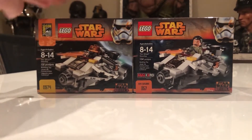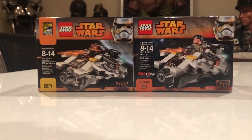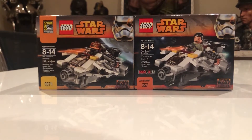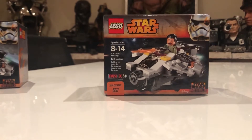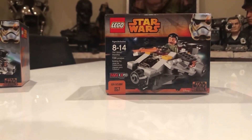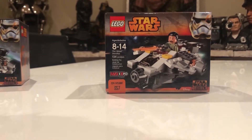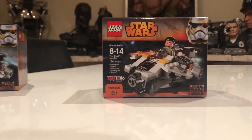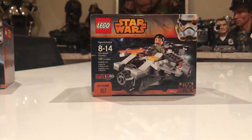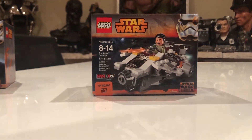One is from SDCC — San Diego Comic-Con — and the second one is from Fun Expo from Canada. I really enjoy both sets. Let's start with the first one, from Fun Expo. This was the first ever Lego event in Canada, and this mini model of the Ghost Starship is an exclusive set that was sold exclusively at the 2014 Toronto Fun Expo from August 28 to 31.